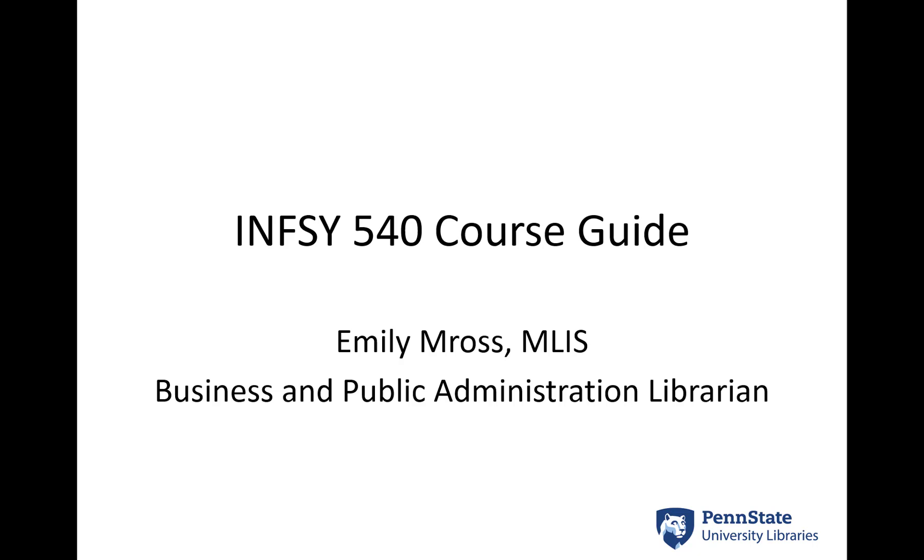Hi everyone, I'm Emily Mross. I'll be your librarian supporting you this summer through your research project in this course. I wanted to take a few moments to introduce the guide and myself and go over a few of the different ways that you can get research support from me this summer.